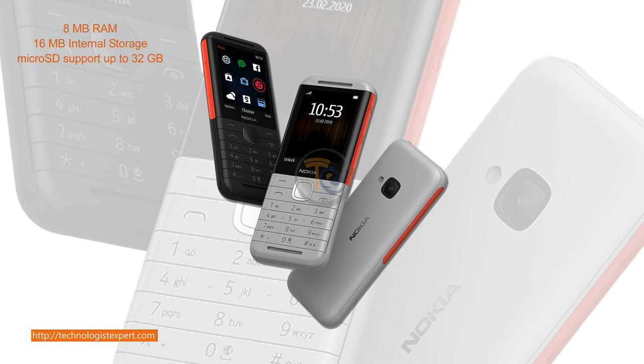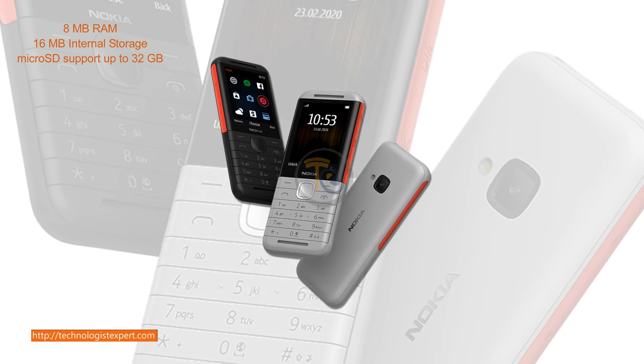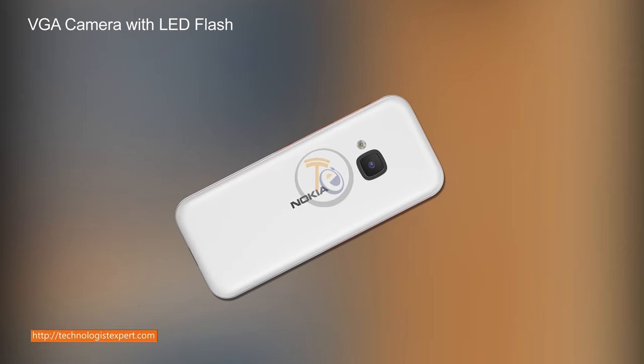8MB RAM, 16MB internal storage, microSD support up to 32GB. VGA camera with LED flash.